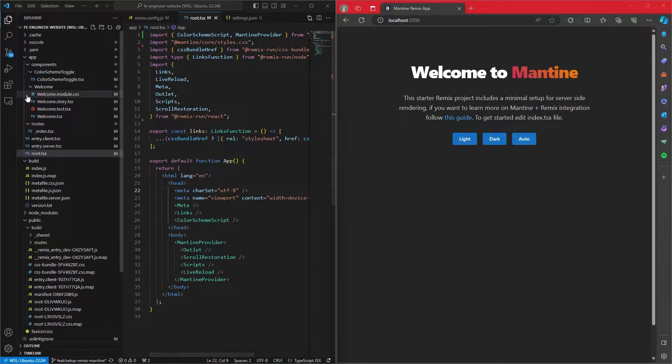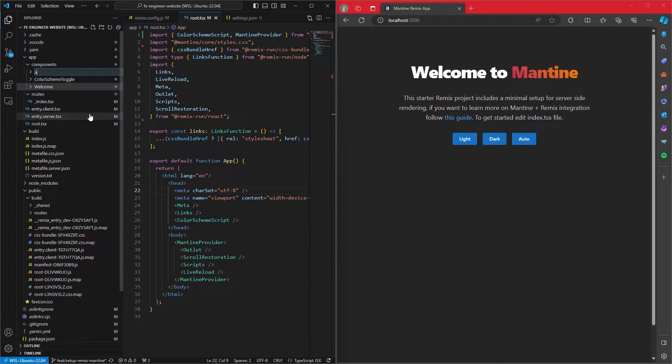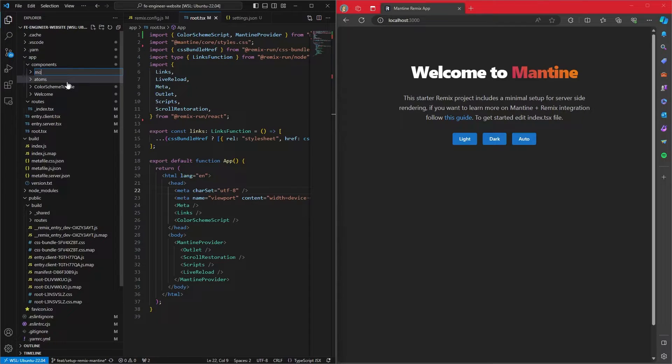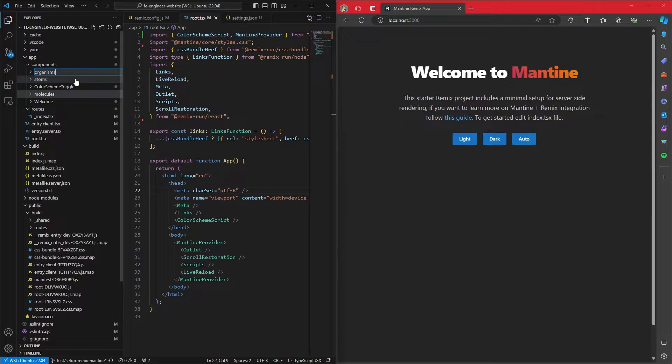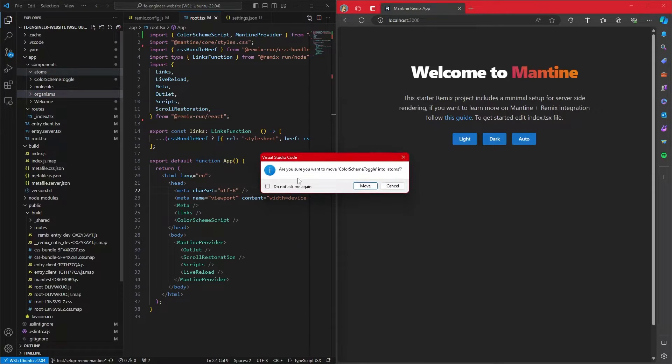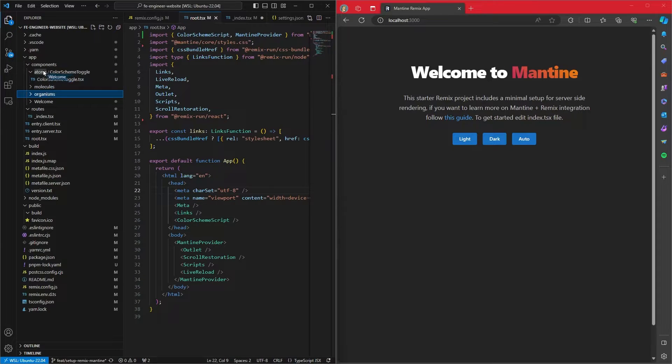As a matter of housekeeping, the way components are currently set up is not the way I want to leave it, so I'm going to create new folders: atoms, molecules, and organisms. I personally like following atomic design principles — I find it helps organize components into a more meaningful architectural set. For the moment I'll leave it as atoms, molecules, and organisms. The color scheme toggle can go inside atoms and the welcome message can also go inside atoms.